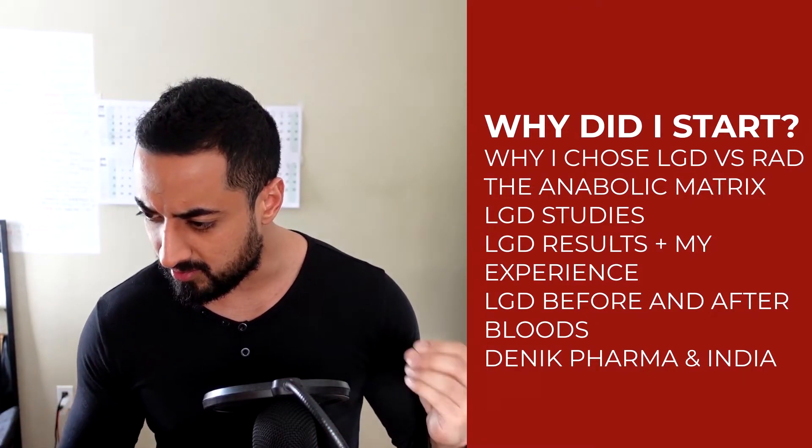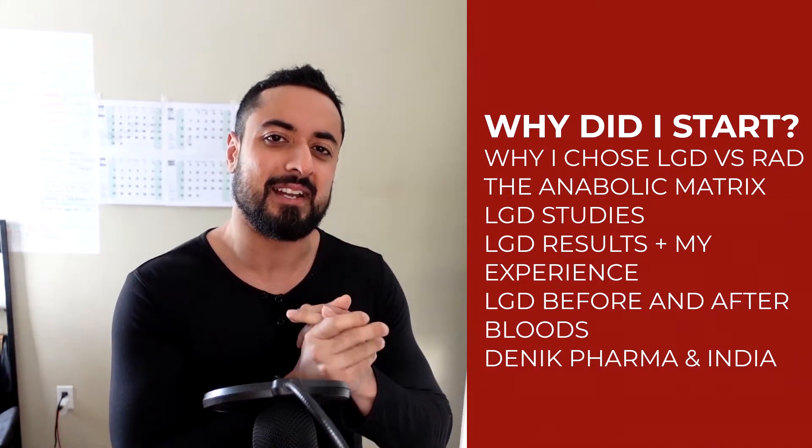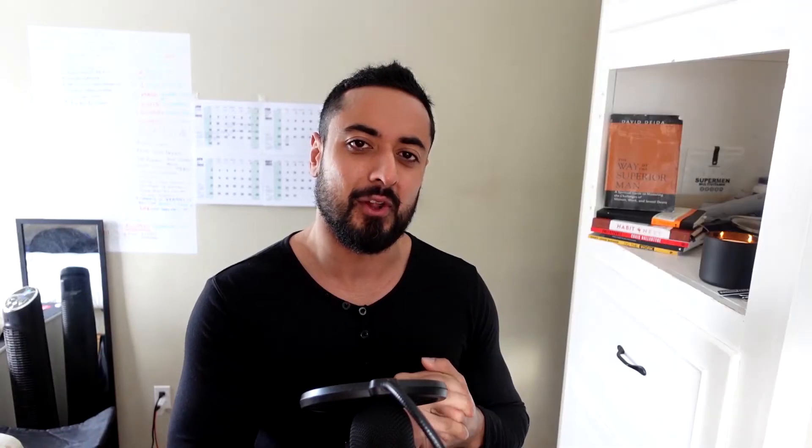As a bonus, I'm actually going to read out my last log from when I was running LGD for my very first cycle ever.